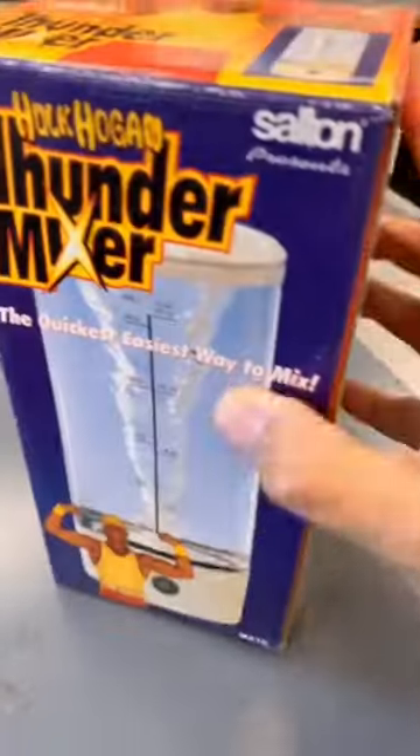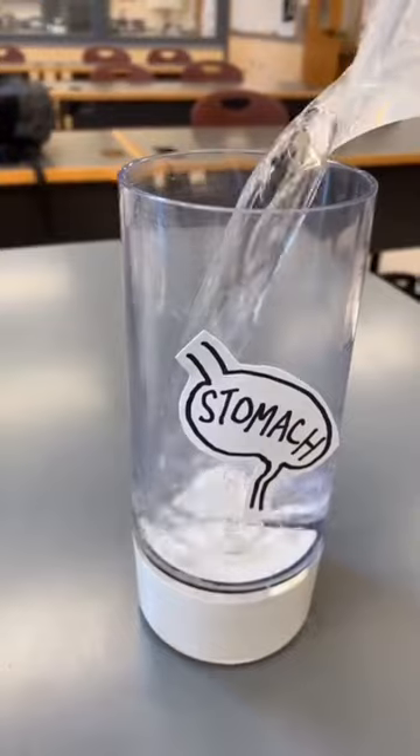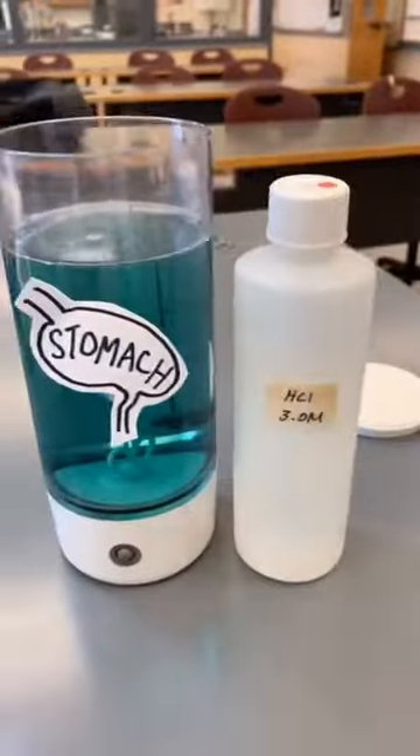Have you ever wondered how antacids work? Let's talk about it. Inside each of our stomachs are gastric pumps that produce hydrochloric acid amongst other things. This acid is actually really important to help us digest the food that we eat and activate certain enzymes, but too much of it can lead to an upset stomach.